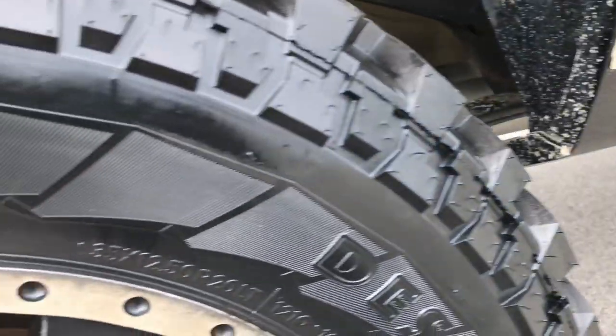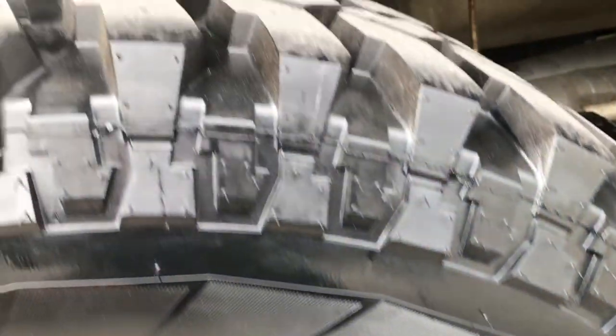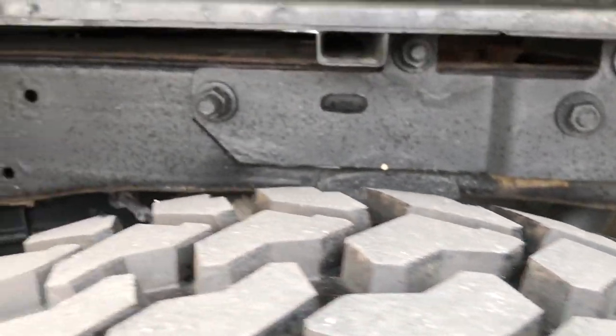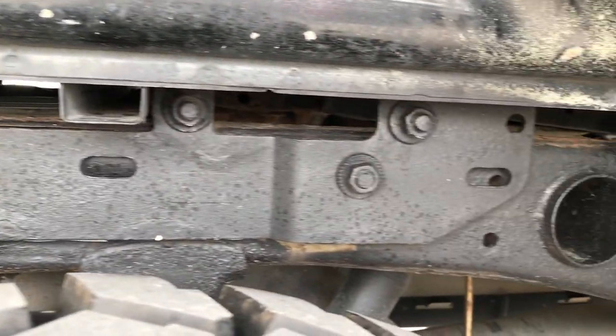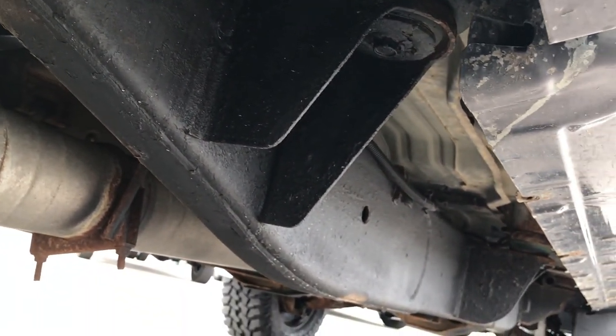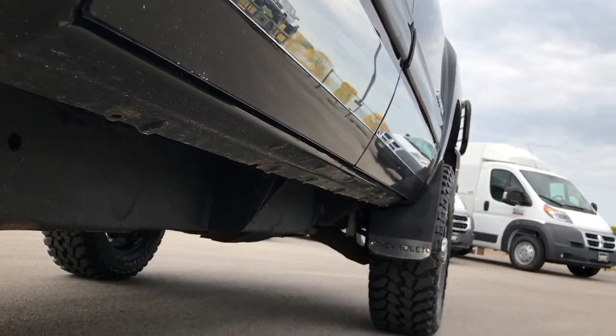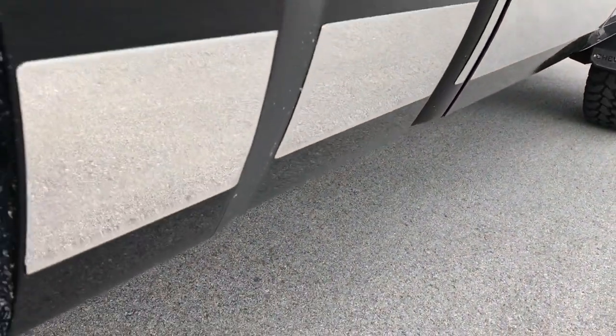It has some chrome rockers on it. The back rim is in just as nice condition as the front ones, and the back tires are brand new as well. The frame and underbody is in pretty nice condition considering this truck does have 120-some thousand miles on it. Lower rockers all look pretty good, as does the frame.